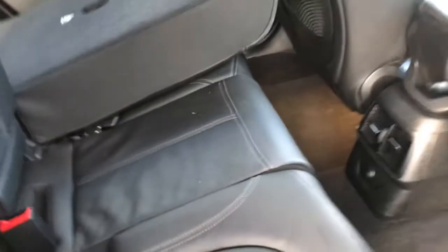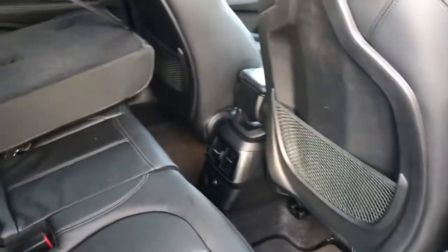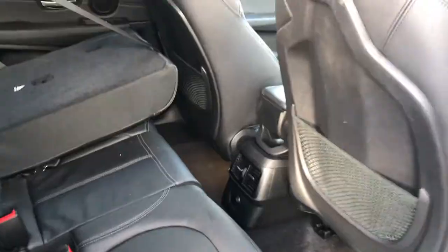Just lifting these seats back up now to show you the amount of leg room you've got. Plenty there, with your air conditioning panel at the back as well.